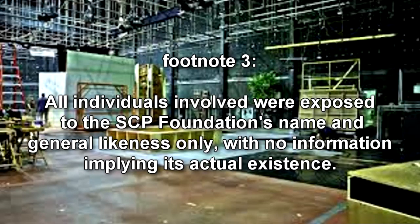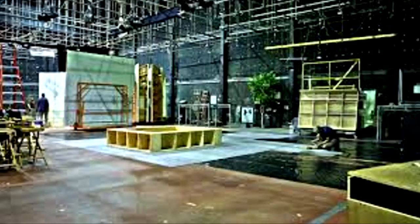As such, further amnestic treatments were deemed unnecessary, and a Class 1 disinformation campaign was put into place. The SCP Foundation and the Global Occult Coalition are currently monitoring commercial broadcasts for the future release of any similar anomalous or compromising products.